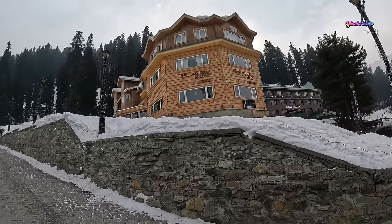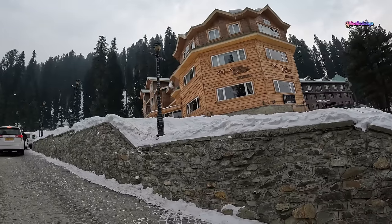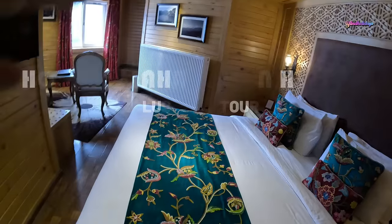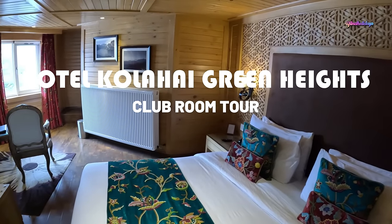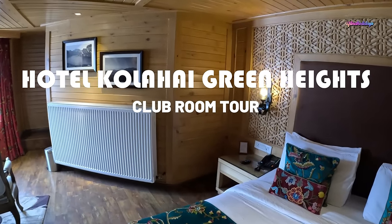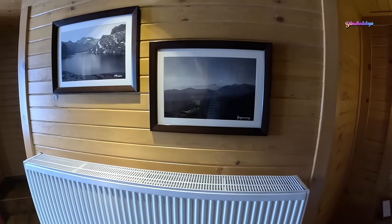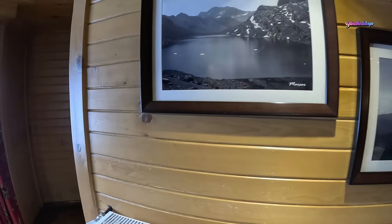Now let's have a room tour of Kalahai Green Heights Hotel in Golmark. This is a four-star hotel situated in the heart of Golmark, very close to the gondola. The hotel provides centralized heating during winters. The room you're currently looking at is a club room facing the street.